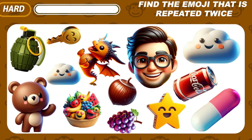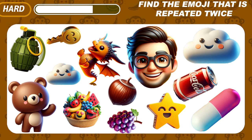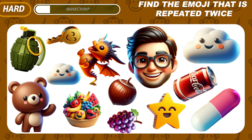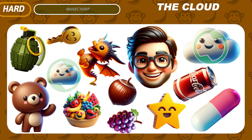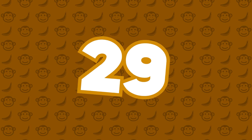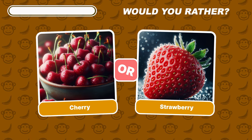Find the emoji that is repeated twice. Would you rather — which fruit do you prefer more: cherry or strawberry?